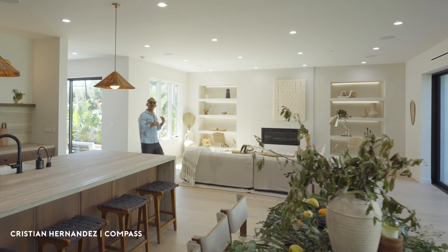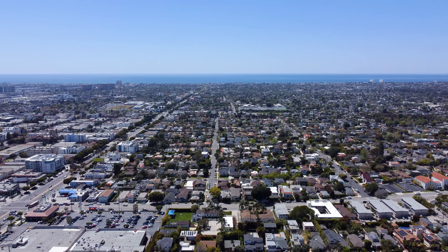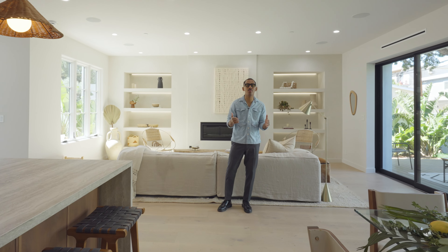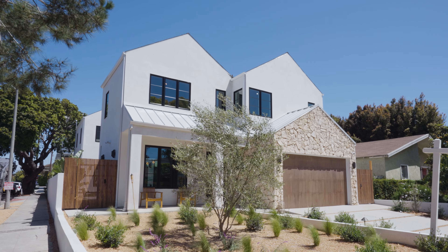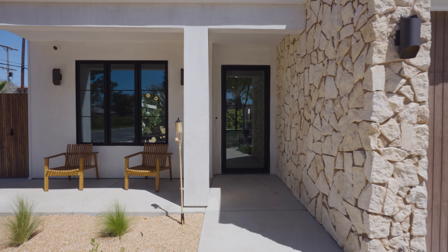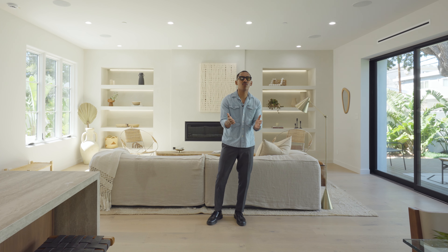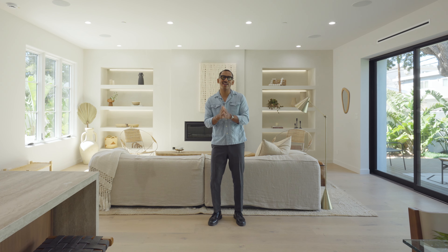What's going on YouTube, it's Christian Hernandez here and today we are in Mar Vista. We're here to showcase this brand new build — it's a 4,200 square foot home, five bedrooms, five and a half bathrooms. The asking price is right at four million. It's a very Tulum-inspired product; I'm sure you'll fall in love with it. Let's go ahead and check it out.